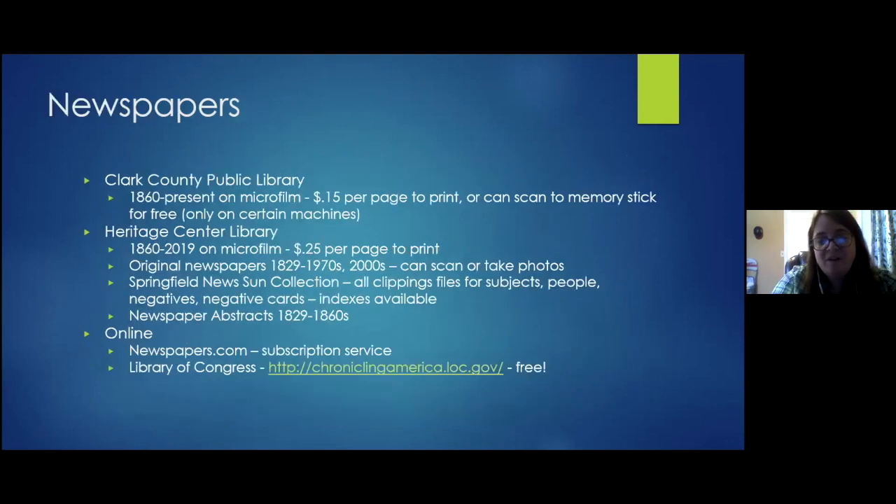The Heritage Center has newspapers on microfilm from 1860 to 2019, and the public library has them as well (COVID restrictions may apply). Original bound newspapers are available from 1829 through the 1970s and some from the 2000s — people can use a hand scanner or take photos. The Heritage Center also received approximately 200 boxes of files, clippings, photos, and negatives from the Springfield News-Sun when they moved out of their original building, and all of it has since been indexed.